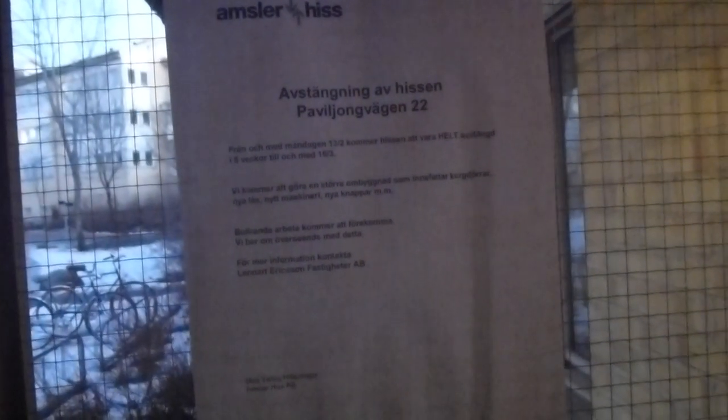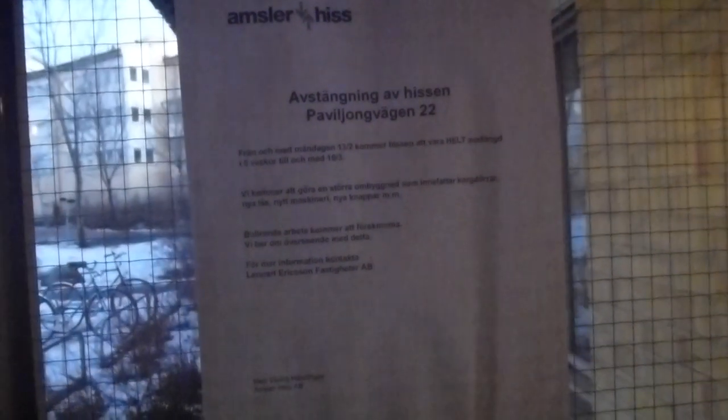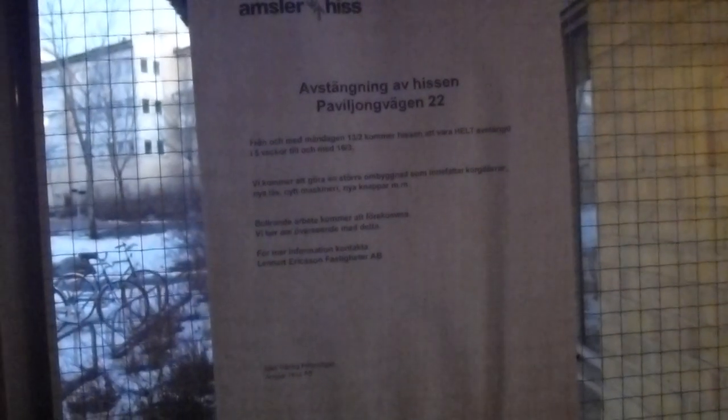Probably the old bag in 22. The 16th of March will be done. Here we have inner doors, new machinery and new buttons.